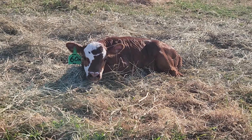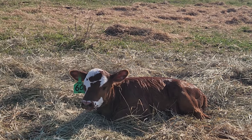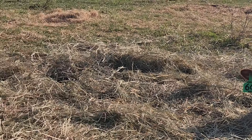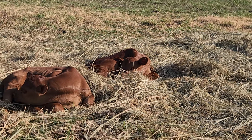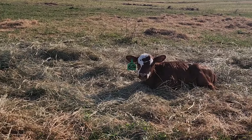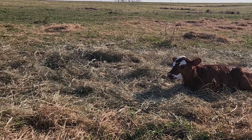Here's one of our calves — this is number 201. She's a pretty heifer. She's out of one of the bred animals we bought out of Tennessee. She's a pretty girl with a real nice mom. Good looking calf.